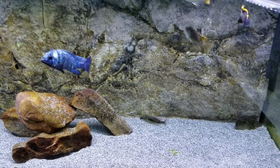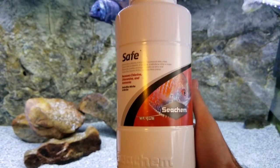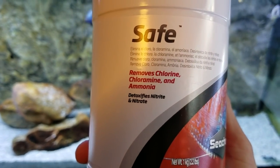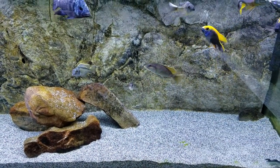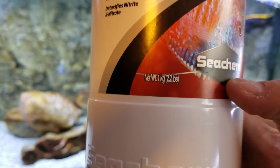A really easy way to save money is just switch from whatever conditioner you're using — Prime or whatever else — to what is called Seachem Safe. Same company as Prime. It removes chlorine, chloramine, and ammonia, and detoxifies nitrite and nitrate. Essentially this is your good conditioner for water changes or whatever else you're doing.